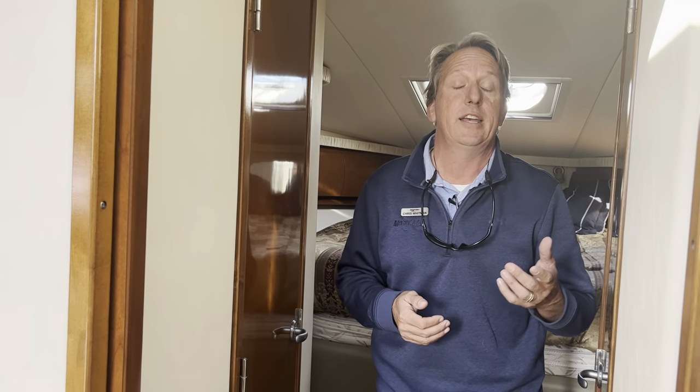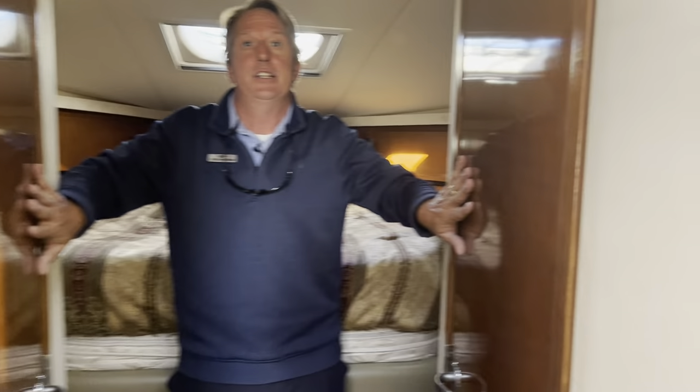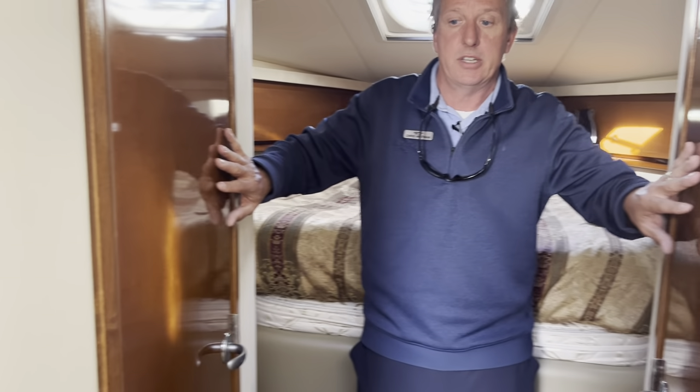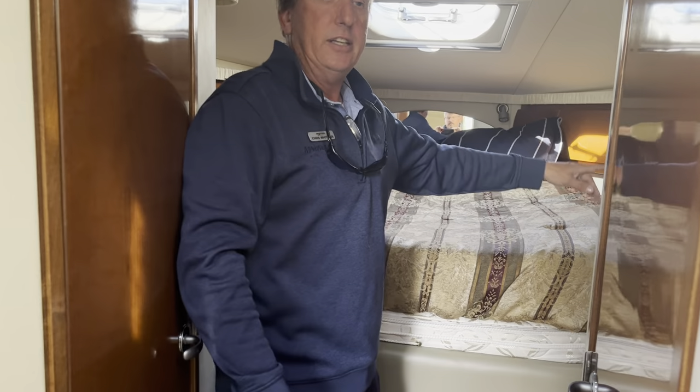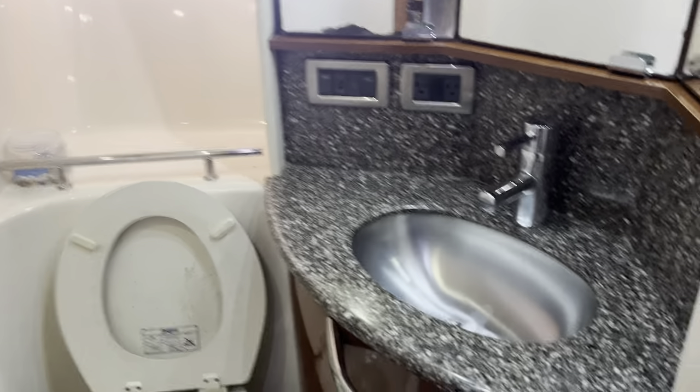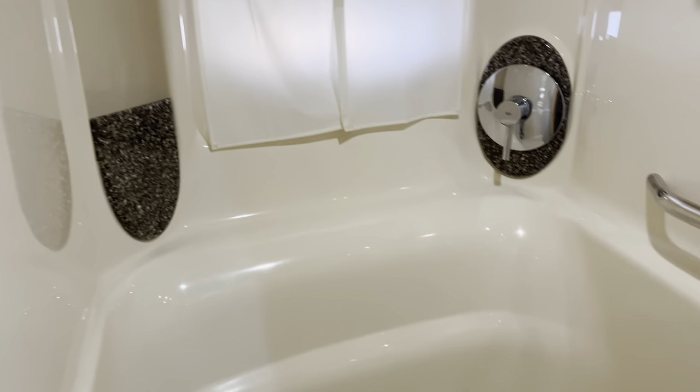One of the things that makes a difference for owner-operators is having a wet head — where the head and shower are together — versus a dry head. The 44 Sundancer separates these two. I've got a head on one side and a shower on the other. This is a full privacy berth with a full-length mirror, a TV, a couple of hanging lockers, some nice light coming in, and storage along both sides. There's lots of room in the head as well as the separate shower — it makes a big difference for a couple not sharing that space at the same time.